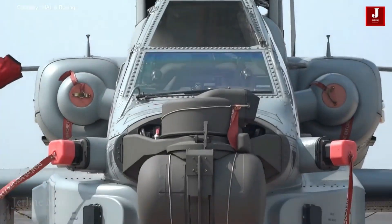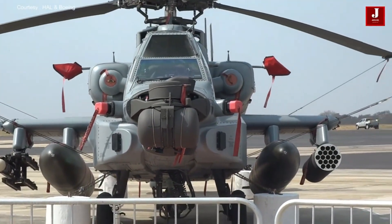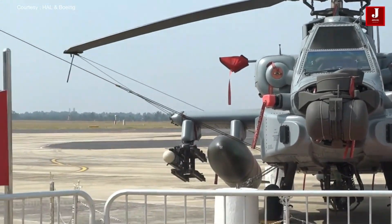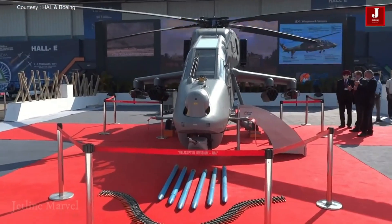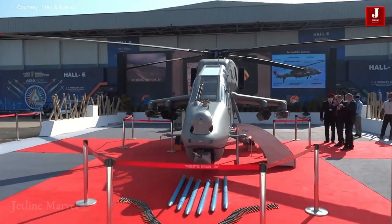The Apache is equipped with advanced radar systems including the Longbow fire control radar, and features integrated electronic warfare systems for survivability. Prachanda features the Elbit Compass electro-optical suite, missile approach warning systems, Saab radar and laser warning sensors, and chaff or flare dispensers for countermeasures.